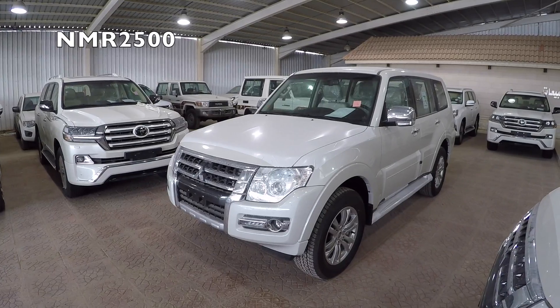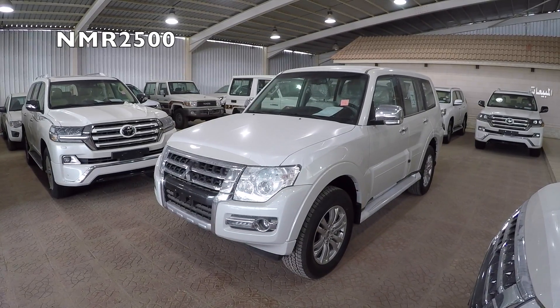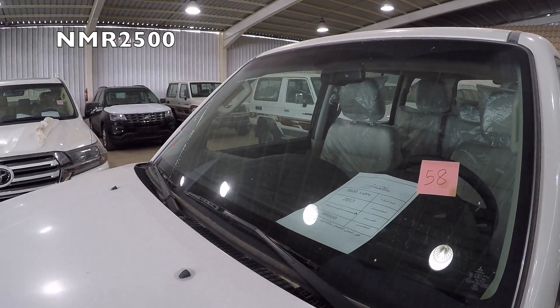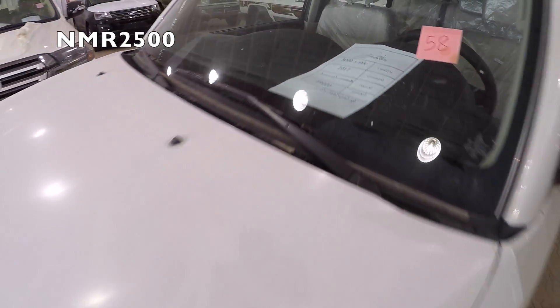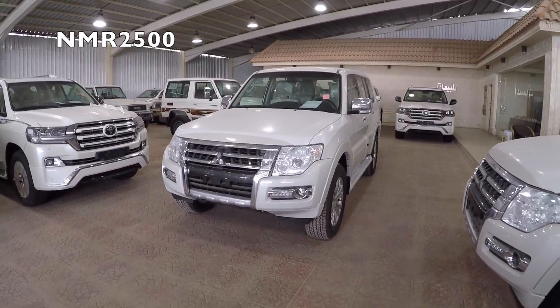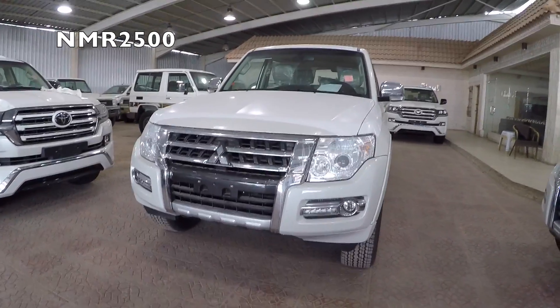Today we have the Pajero — the Pajero 2017 Gulf spec, priced at 89,000. It's the standard model, so there are no front sensors, as this is considered the base (standard) trim.